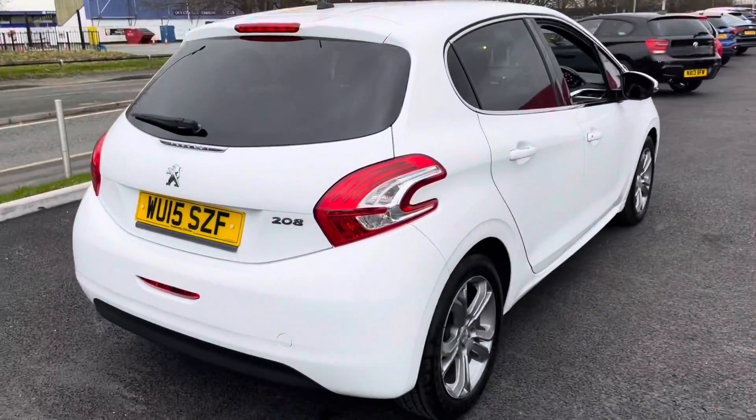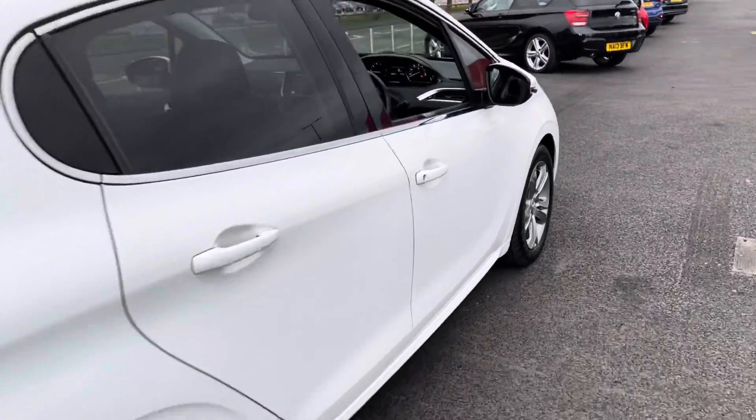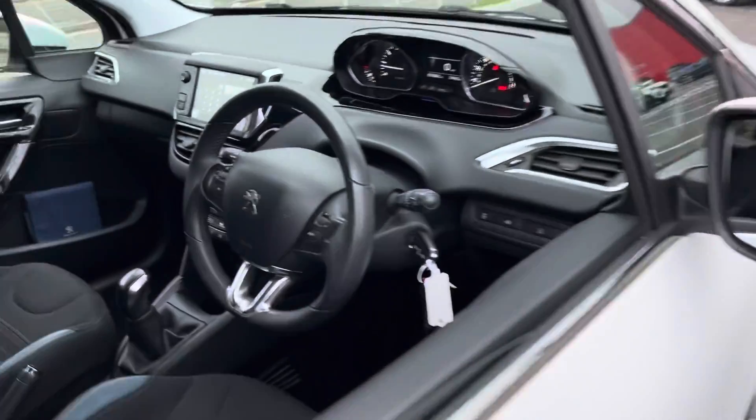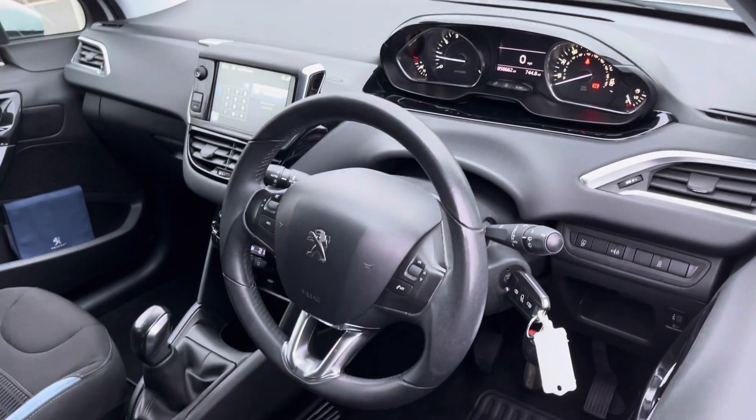There have been five services in the history, with the last done at 56,000 miles — very recently in mileage terms. It's only £20 to road tax it annually, and it can achieve up to 62 miles per gallon.